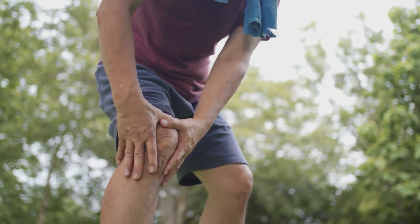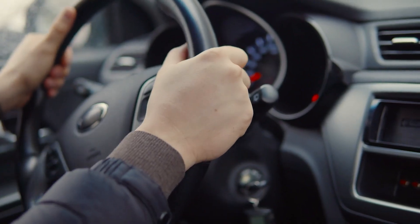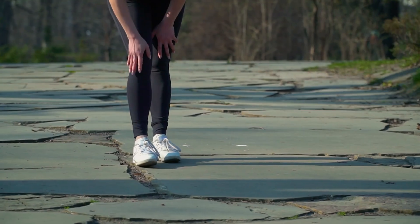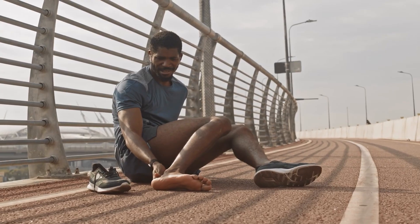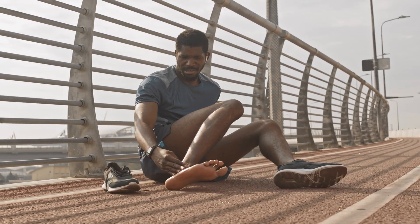We also see lots of patients who have pain at the base of the thumb from overuse-type issues, but it can be used in any joint showing signs of early osteoarthritis. This might be from wear and tear, overuse, or secondary to an injury where the person is starting to develop early or advanced osteoarthritis within that joint.